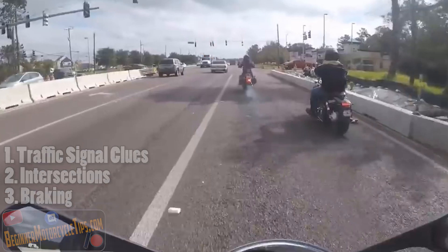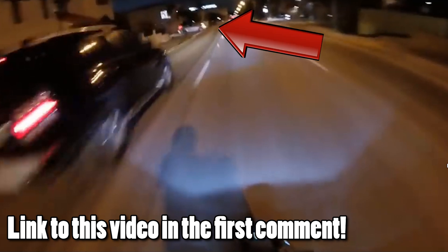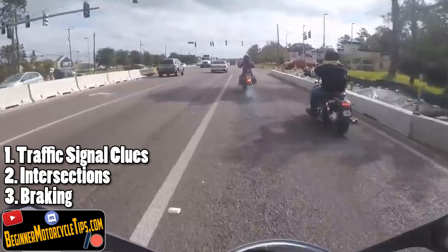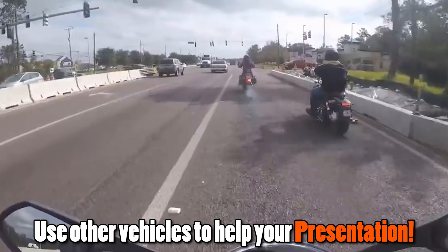Remember line of sight from the last video where we talked about riding at night — we want to make sure that we can see people and they can see us. We have a hazard over to the right, which is that red truck. We do not know if he's going to go into the intersection to turn right, but we are pretty much protected from the left side because of that white vehicle. That is the vehicle that will be seen, and nobody's going to be running in front of them.